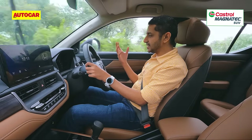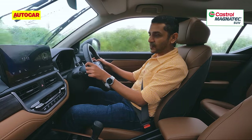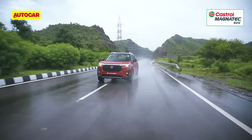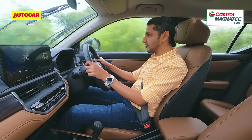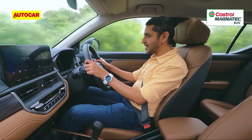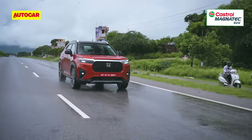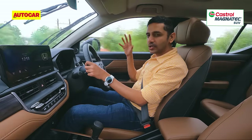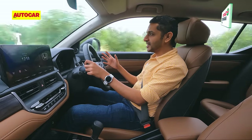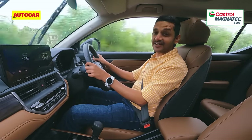The steering is everything you could ask for in a mass-market car, never mind an SUV. It's got enough weight yet is light enough, with precision, directness and great feedback from the front wheels. When you combine that with the amazing dynamic setup of the suspension, it's a true return to form for Honda — this feels like a Honda of back in the day.